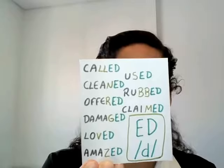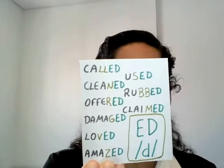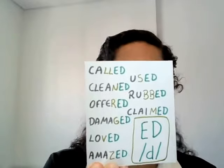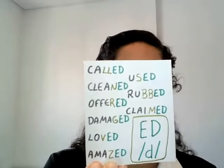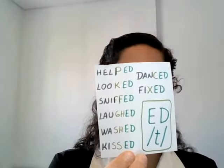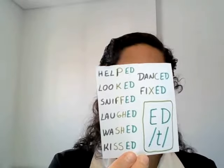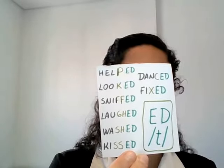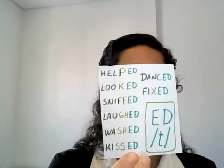I know it sounds kind of funny that the E is written there but is not pronounced, but this is the way it is. Another option is when -ed is pronounced like T. So when the words end with P, K, F, G, H, SH, S, C, or X, the pronunciation is T.